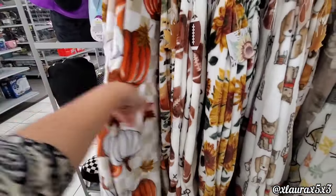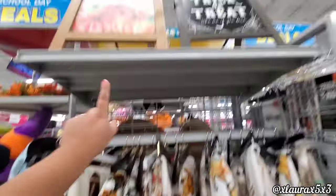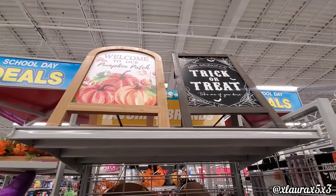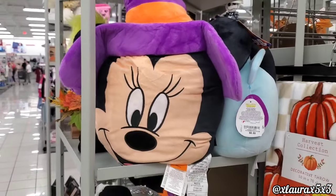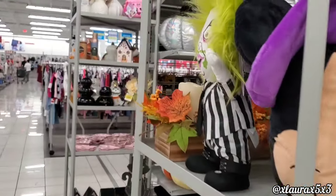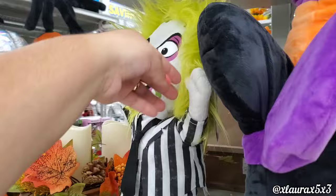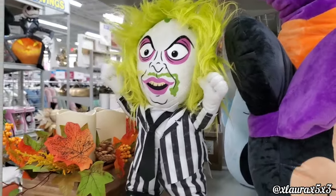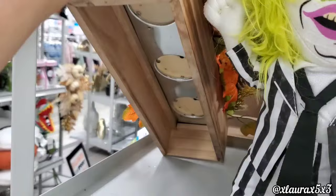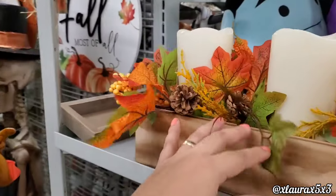Up here they also have more easel signs: 'Welcome to Our Pumpkin Patch,' 'Trick or Treat.' Look at Mini Mouse — she's cute — $16.99. And here's Beetlejuice for $16.99. They do have this arrangement with faux candles for $20 — the price tag is on the side, so sometimes you have to compare prices.